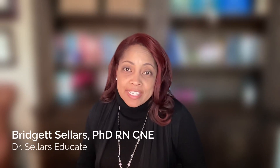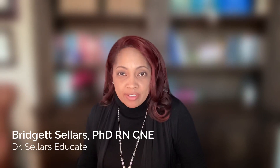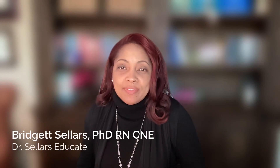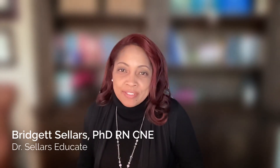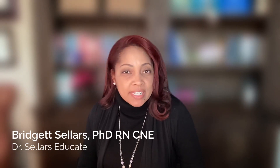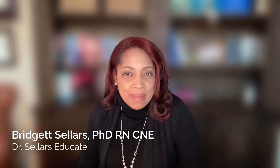Welcome back everybody to Dr. Sellers Educate, where our mission is simple — it is to support all nurse educator colleagues on the journey to achieve nurse educator excellence, including being successful on the NLN CNE exams. If you are watching us for the first time, welcome, we're delighted that you're here. Make sure you subscribe to this channel so every single time a new episode is released you'll be notified right away, and if you're returning, we're thrilled that you're back as well.